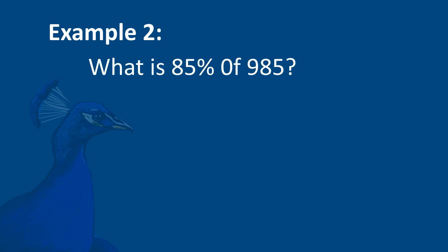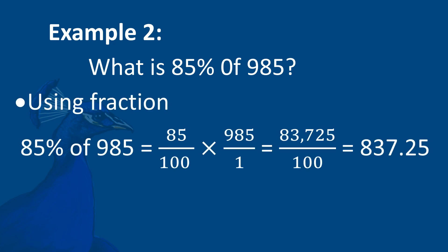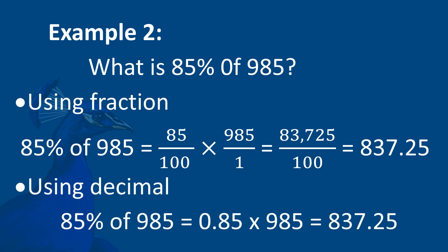Example 2: What is 85% of 985? By fractions: 85/100 times 985/1 equals 83,725/100, which gives us 873.25. By decimal: 0.85 times 985 equals 873.25.